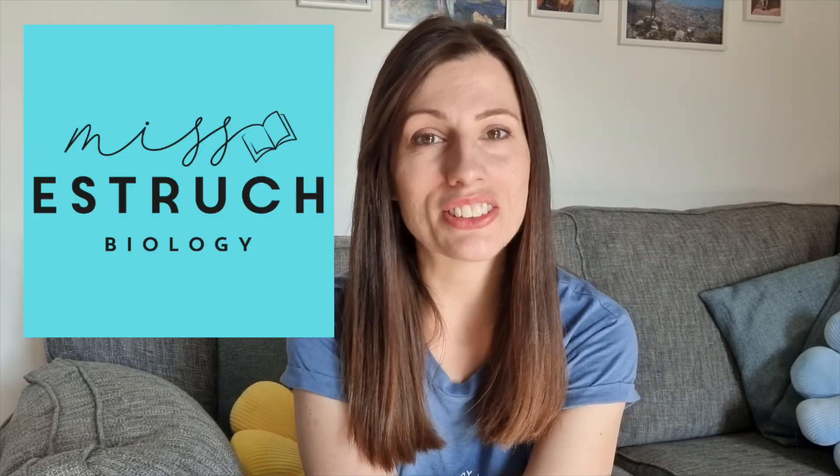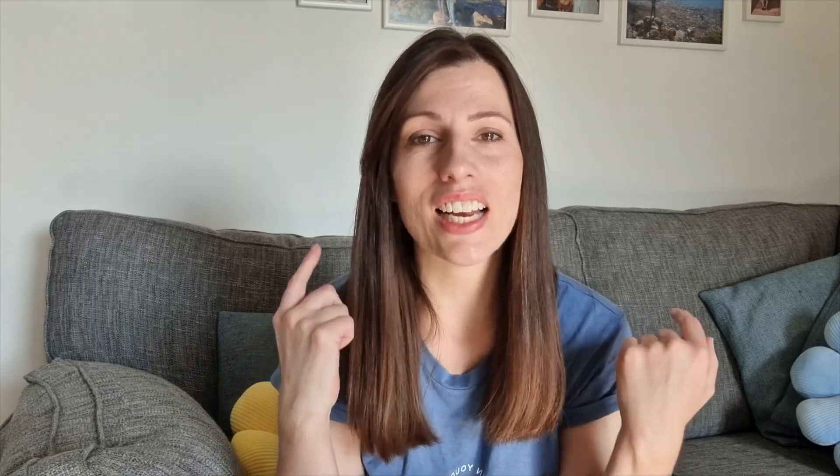Hi everyone and welcome to Miss Estrick Biology. My name is Miss Estrick and I've been teaching for over 10 years. I'm here to help you get to grips with those most challenging skills in biology, improve your study skills techniques, and help you to get the grades that you deserve. And today we're thinking about what you can do in this final week before A-level exam results come out.